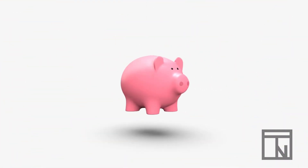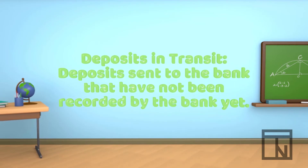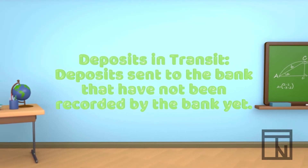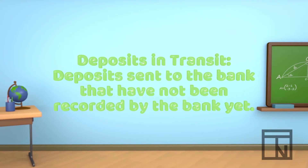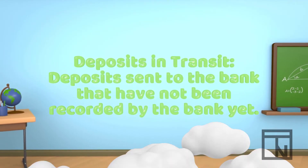Another timing difference involves deposits that are made that the bank doesn't have a record of. These are less common, but if you make a deposit over a weekend or a holiday, sometimes the bank doesn't record them until days later when they are open. Deposits that haven't been recorded yet are known as outstanding deposits, or deposits in transit. Deposits in transit need to be added to the bank balance to reconcile the true cash balance.